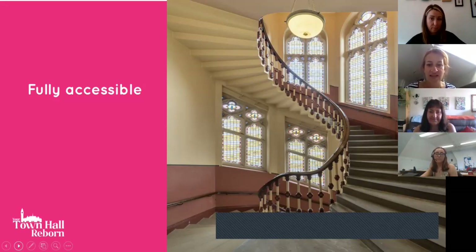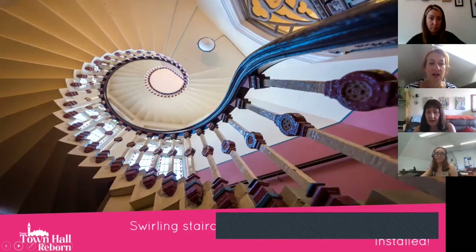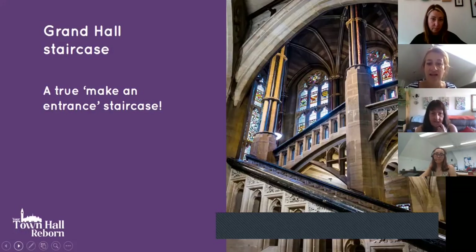The hall is blessed with many beautiful staircases, usually flanked with lovely stained glass. For those for whom stairs are not good, when the hall reopens it will be fully accessible with a lift in each wing, so people can go right to the top of the clock tower. The grand staircase leading from the Great Hall is a true make-an-entrance staircase used for weddings. Unusually for Victorian times, its steps are wider and smaller than usual so that ladies in big dresses could go up and down more easily.